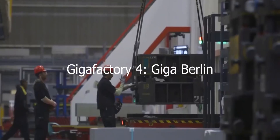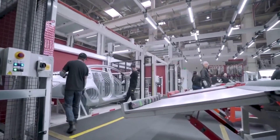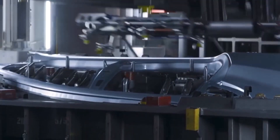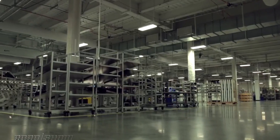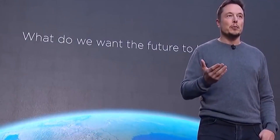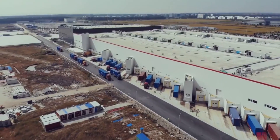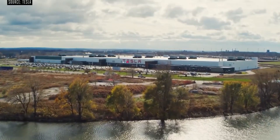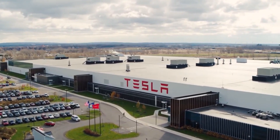Gigafactory 4, Giga Berlin. Construction began in Grünheide, a suburb of Berlin, after CEO Elon Musk announced the location in 2019. According to the Tesla website, the Gigafactory in Berlin-Brandenburg will be the world's most technologically advanced high-volume electric vehicle production facility. The Model Y will be the first vehicle to be designed and engineered in Germany for global markets. While Giga Berlin's initial production will be focused on the Model Y, the massive construction is being built with the goal of taking on future Tesla vehicle production, with hopes to produce 500,000 vehicles per year.